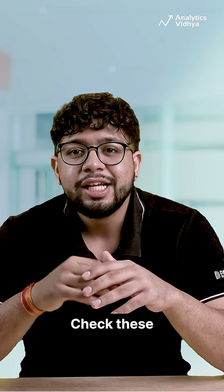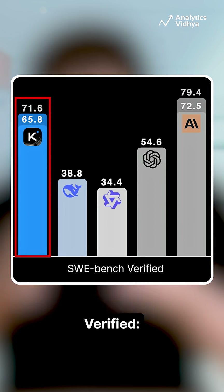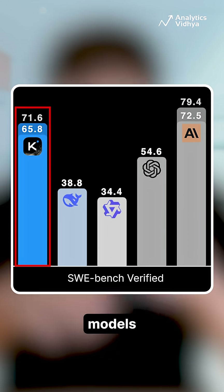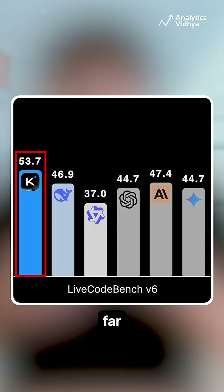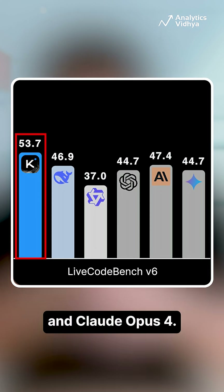How good is it? Check these real benchmark wins. 65.8% on SWE Benchmark Verified — a brutal test for real-world coding — beating most open-source models and even surpassing GPT-4.1. 53.7% on Lifecode Bench, the gold standard for hands-on coding, far ahead of GPT-4.1, Gemini 2.5, and Claude Opus 4.